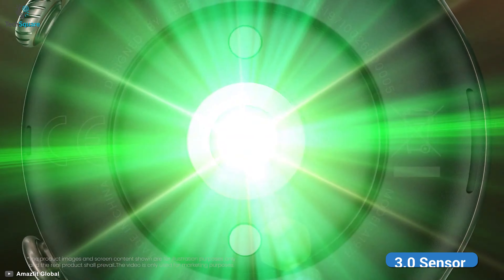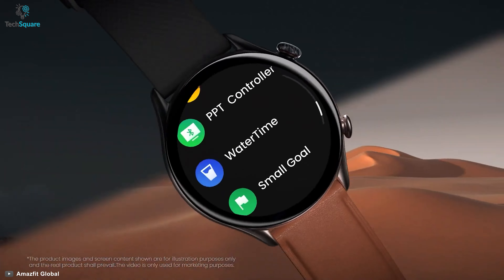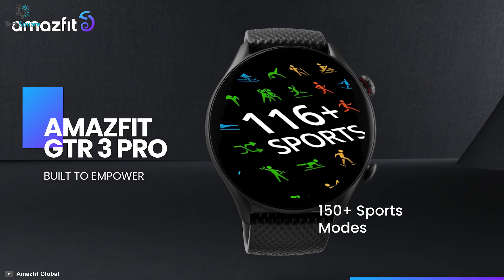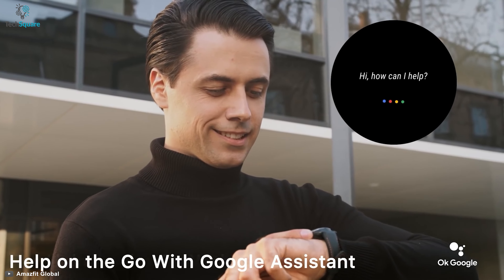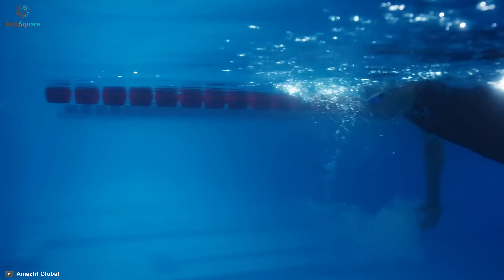Feature-wise, this smartwatch features the latest BioTracker 3.0 sensor to monitor all of your vital metrics in a single place. Staying fit should not be an issue as this device features 150 plus sports modes. SEPP OS makes your smartwatch experience smooth, and thanks to built-in Alexa support and a 5ATM rating, your workout or swimming sessions will be hands-free.